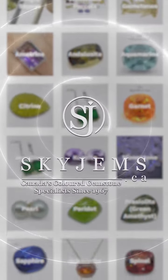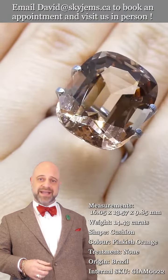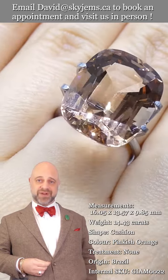Skygems.ca has Canada's largest selection of fine quality colored gemstones and colored gemstone jewelry. Hi everyone, David Sod here from Skygems.ca. Thank you all so much for joining me so I can show you and tell you about this magnificent GIA certified morganite.